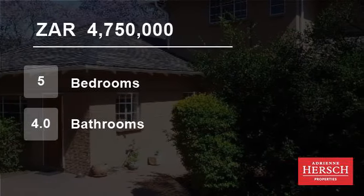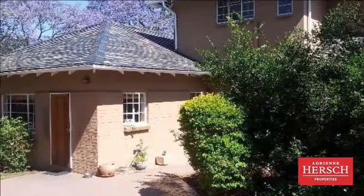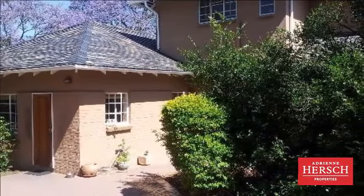Welcome to this five-bedroom house for sale in Krayal Park, Randberg, South Africa, for R4,750,000.